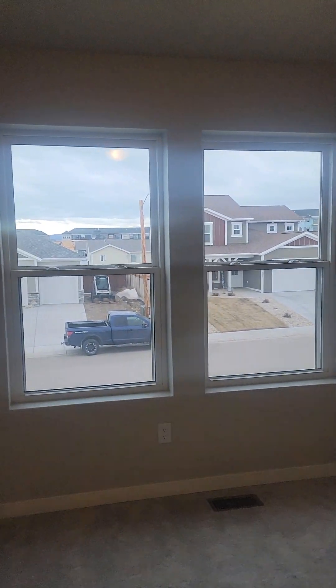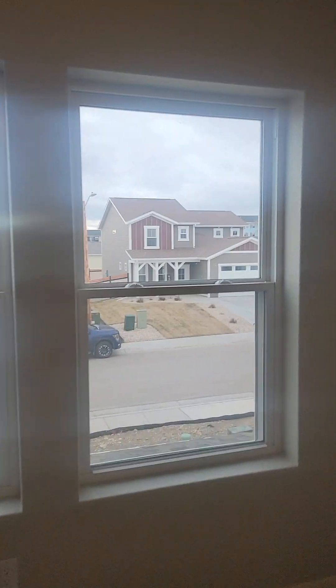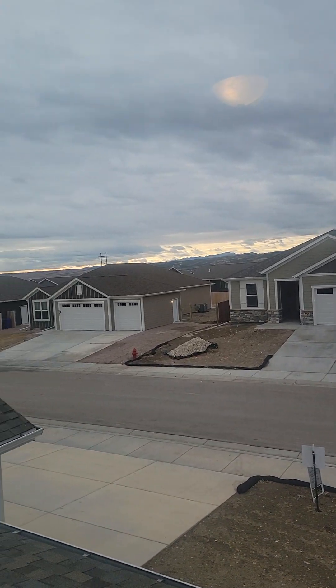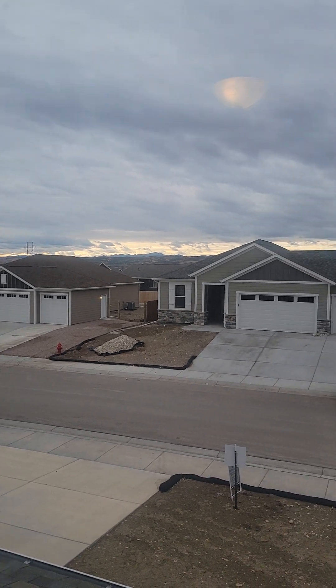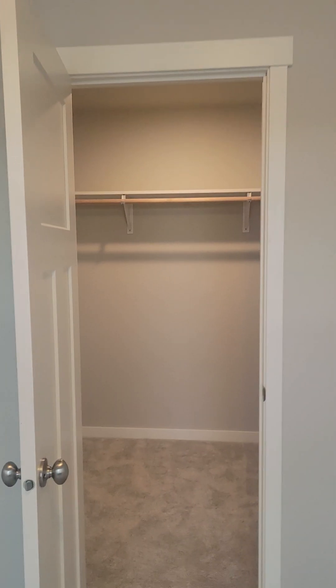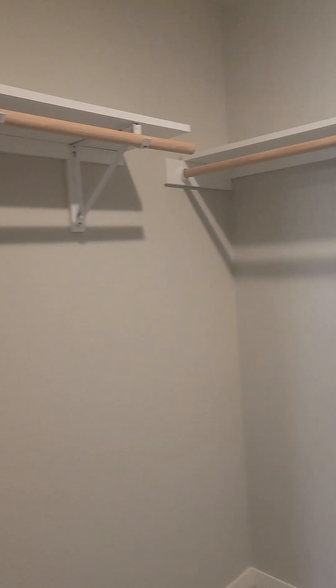And then the bedroom here has views from the front of the house, and this room has a nice walk-in closet.